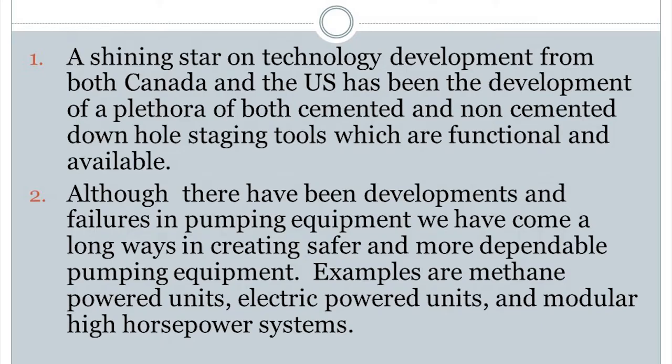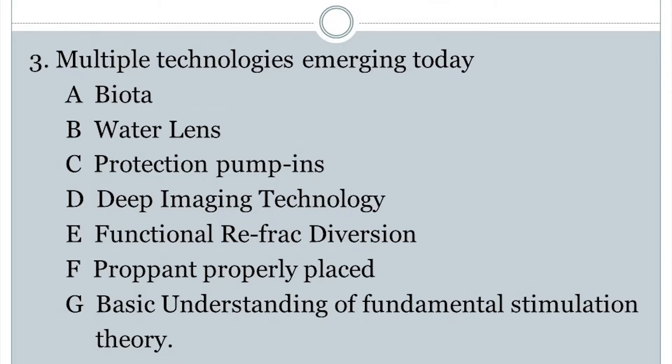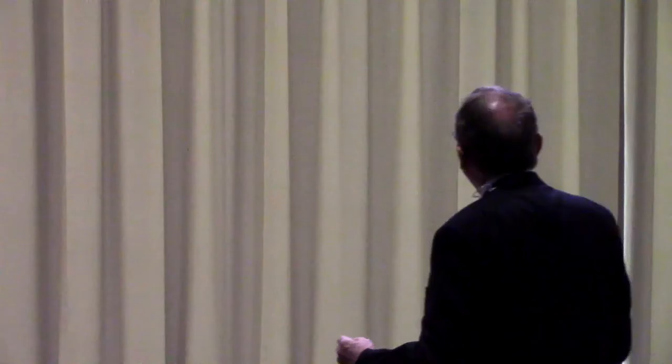A shining star has been the development of a plethora of both cemented and non-cemented staging tools, which are functional and available. We've come a long ways in getting safer and more dependable pumping equipment. Now things emerging today: biota, the DNA stuff — a brand new diagnostic to use in production and drilling. It's exciting because of how cheaply you can now get DNA analysis. Water lens — there's a little box that gives you instantaneous water analysis for about 14 analytes in about 10 minutes. Also, protection pump ends: when you put that lateral 300 feet away, if you don't do something to the other well, you're going to put your frack into that other well.